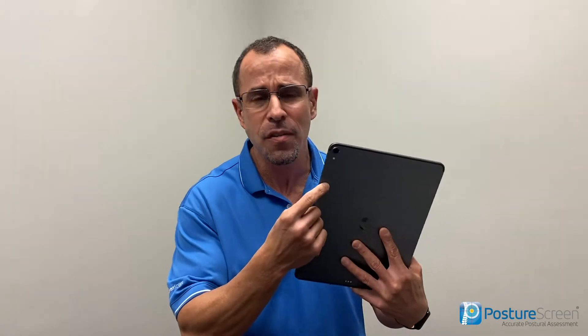Hi, this is Dr. Joe with Posture Screen Mobile. We have something really exciting — augmented reality enhanced posture assessments. What that means is automatic posture evaluations, including the movement screen portion. Without having to digitize all the points, and this has only been available for biomechanics labs using 3D cameras — note there is no 3D camera on this iPad.